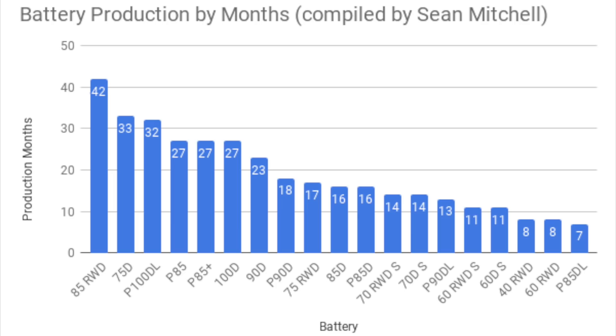Their longest production pack was the 85 kWh pack, produced from September 2012 to February 2017 — a total of 42 months. Next is the 75D, which was recently discontinued, produced for 33 months. And the third longest produced battery pack is the P100D, which is currently available on Tesla's website. Of the packs mentioned, the P100D is the longest-offered performance battery pack, and the third longest non-performance pack they've ever offered.